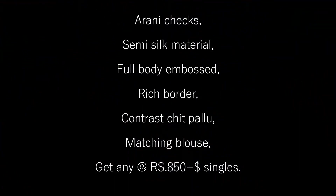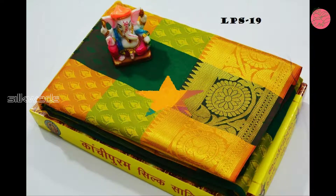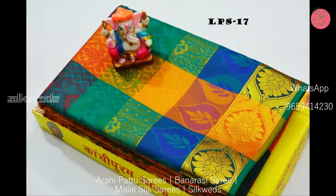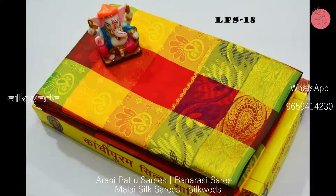Hi guys, welcome to Silk Weights! In this video we are going to watch three types of sarees: Arni Czech sarees, Malai Silk sarees, and Banarasi sarees. First one is Arni Czech sarees.